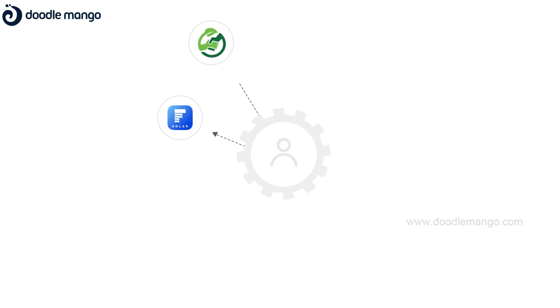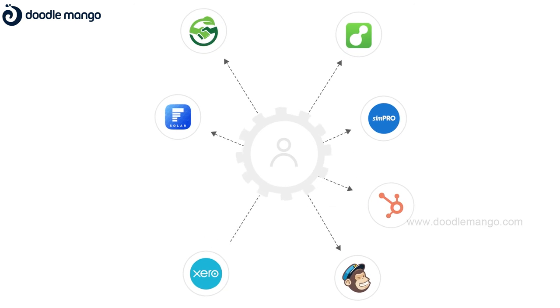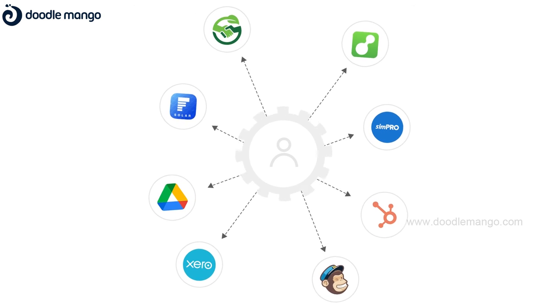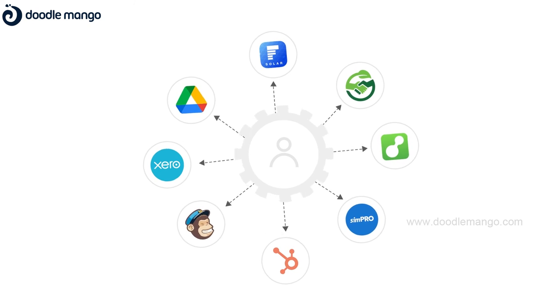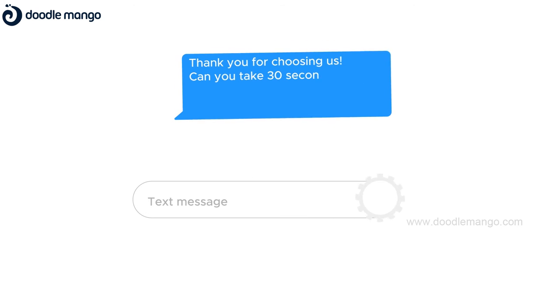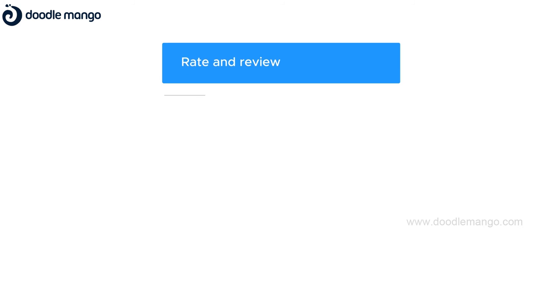Make it easier for your team by automating their workflow through connecting with FormBay, Green Deal, Service M8, Marketing, Accounting and third-party APIs to improve productivity. Automate the business process and eliminate redundancies. Set up automated review invites and get them on industry-specific review sites.